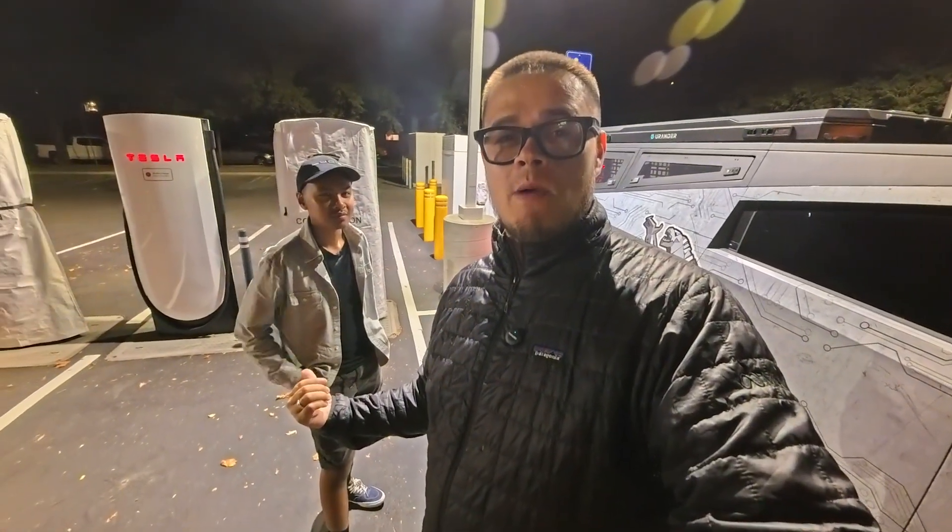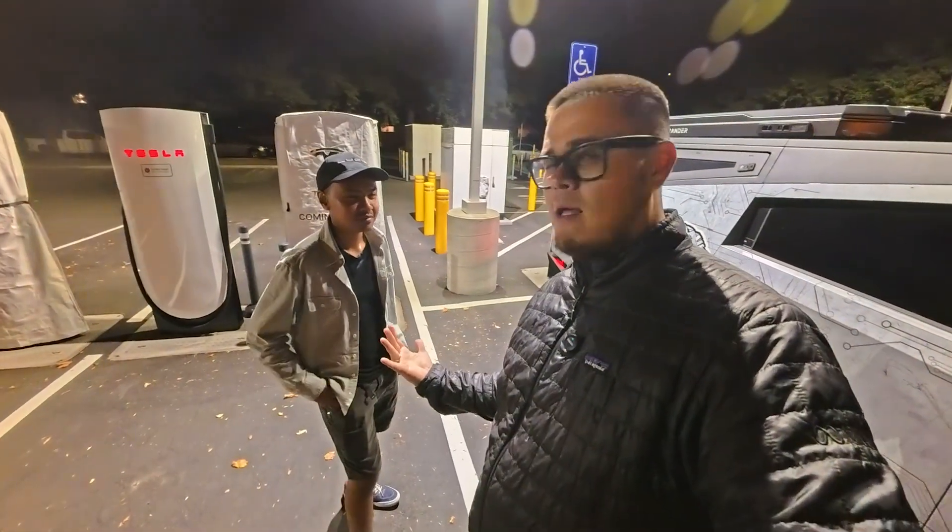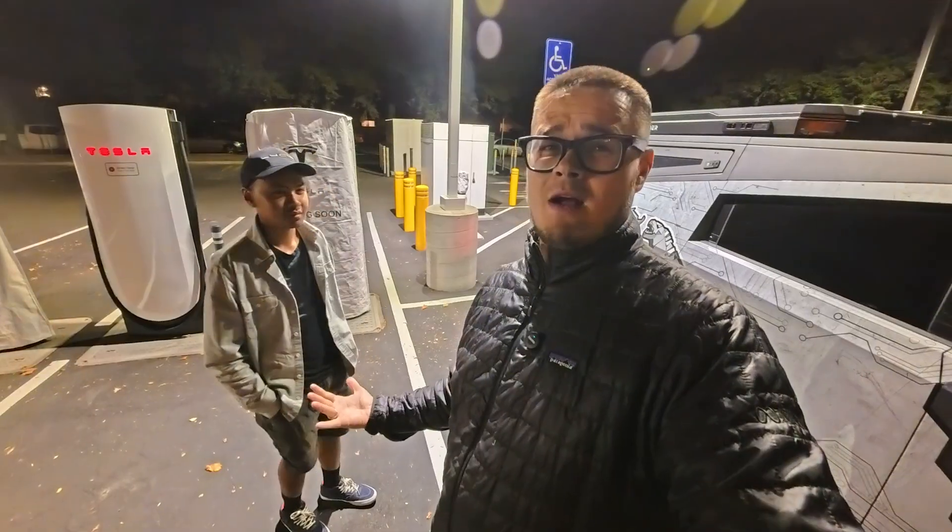We got my Cybertruck down to 0.4%, so essentially 0%. It has one mile and we preconditioned the car. That's what I was not doing last night because they actually did not have this supercharger on the map, which it is now. So it's at the right temperature, and thankfully I had Oh My God Tesla come with me, and we actually saw the cheaper version of the Model Y here.